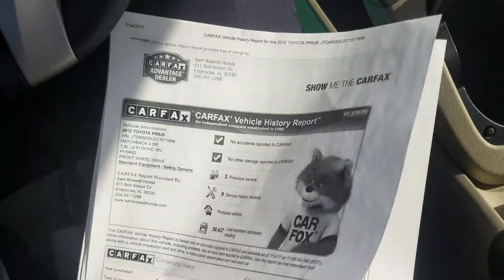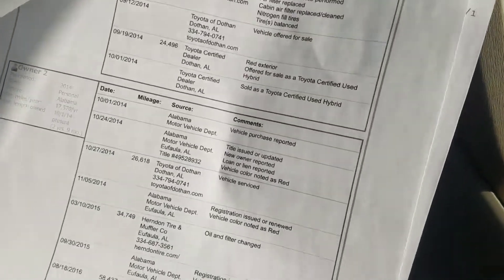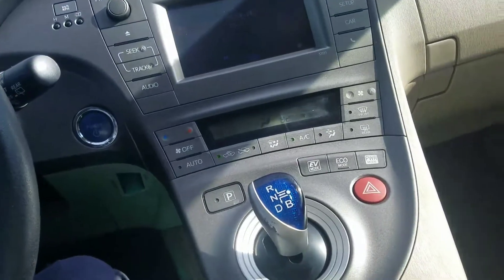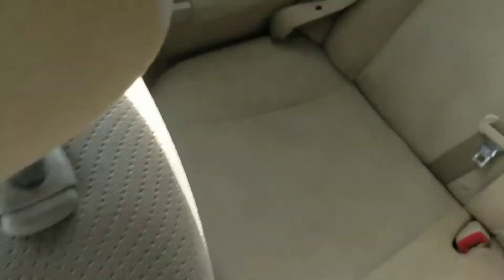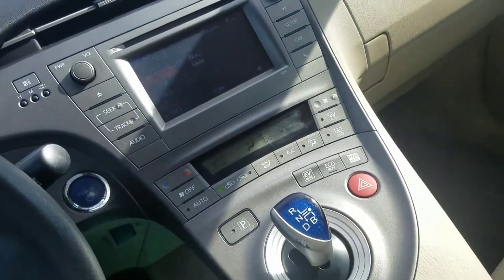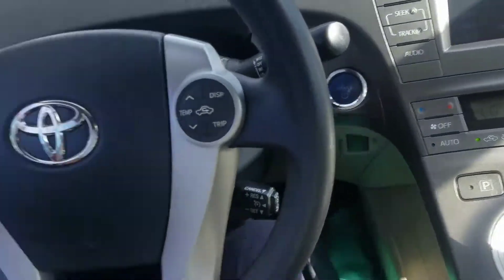So all in all we did just a little bit of work to the vehicle. It was locally owned in the Dothan area. It's got all your books right here, great gas mileage, and it does come with both keys.